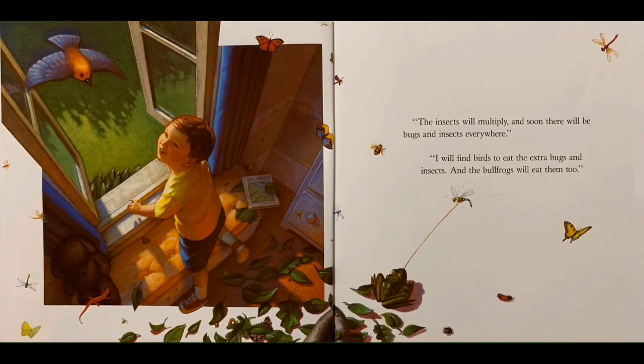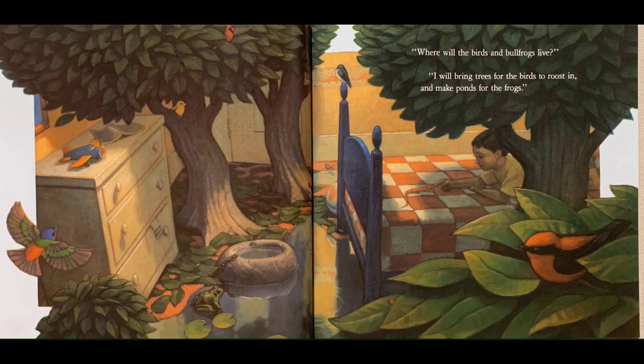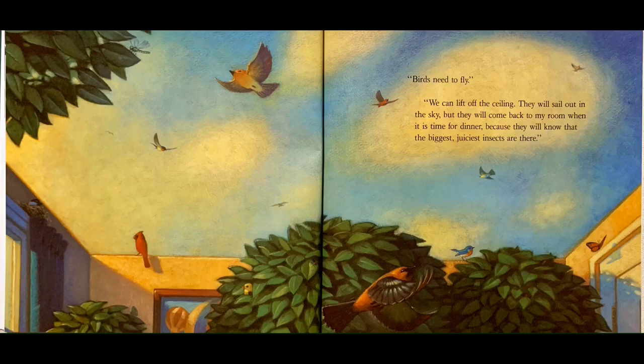"The insects will multiply and soon there will be bugs and insects everywhere." "I will find birds to eat the extra bugs and insects, and the bullfrogs will eat them too." "Where will the birds and the bullfrogs live?" "I will bring trees for the birds to roost in and make ponds for the frogs. Birds need to fly. We can lift off the ceiling. They will sail out in the sky, but they will come back to my room when it's time for dinner, because they will know that the biggest, juiciest insects are there."